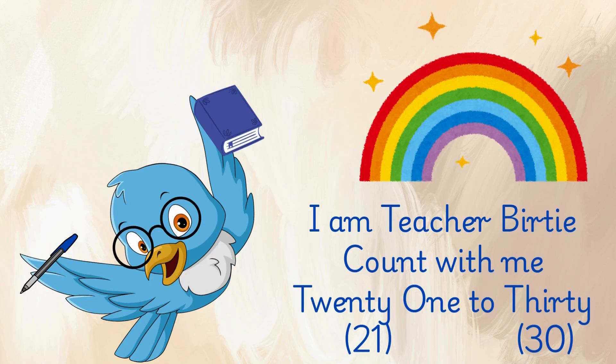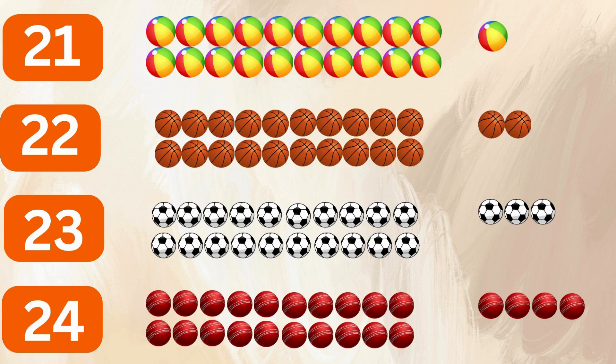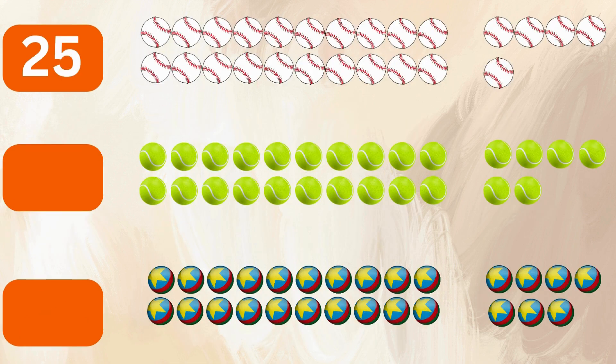I am Teacher Bertie. Count with me 21 to 30. 21 beach balls, 22 basketballs, 23 soccer balls, 24 cricket balls, 25 baseballs.